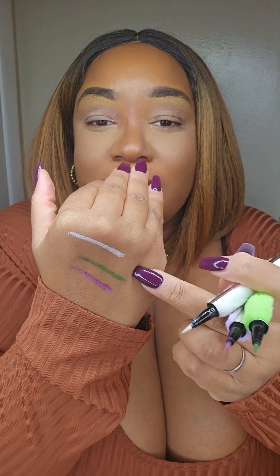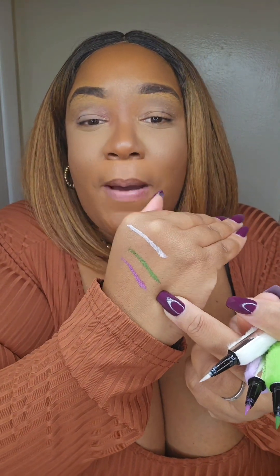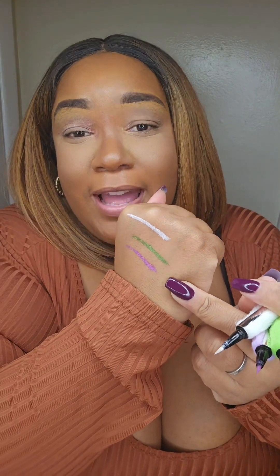Let me just do a little swatch for you guys. Look at the white — it's vibrant. The green is popping. And the purple is so cute. Yes!